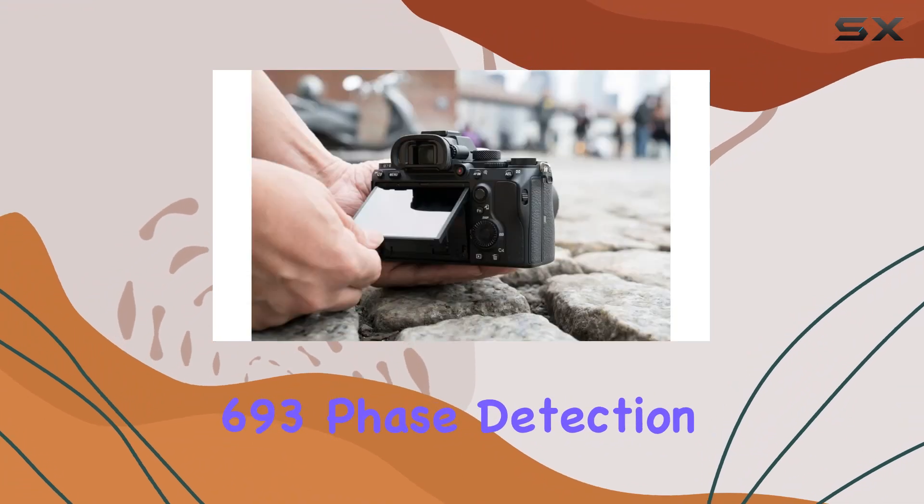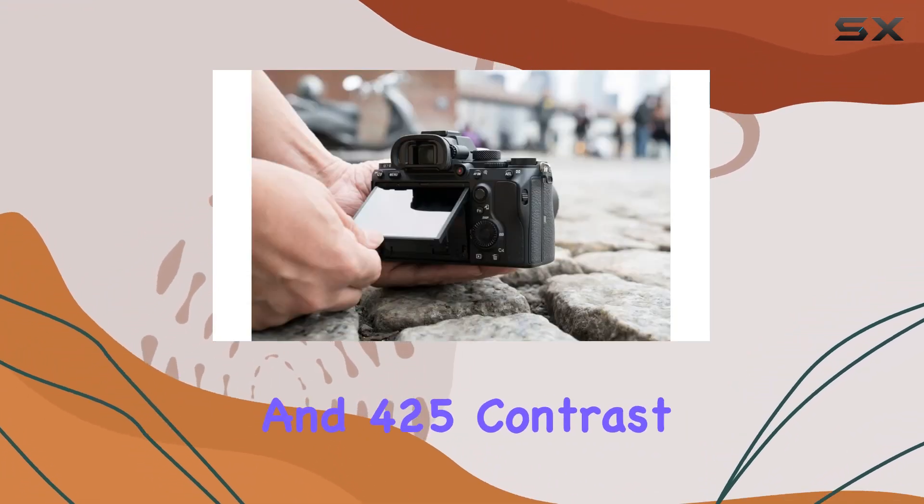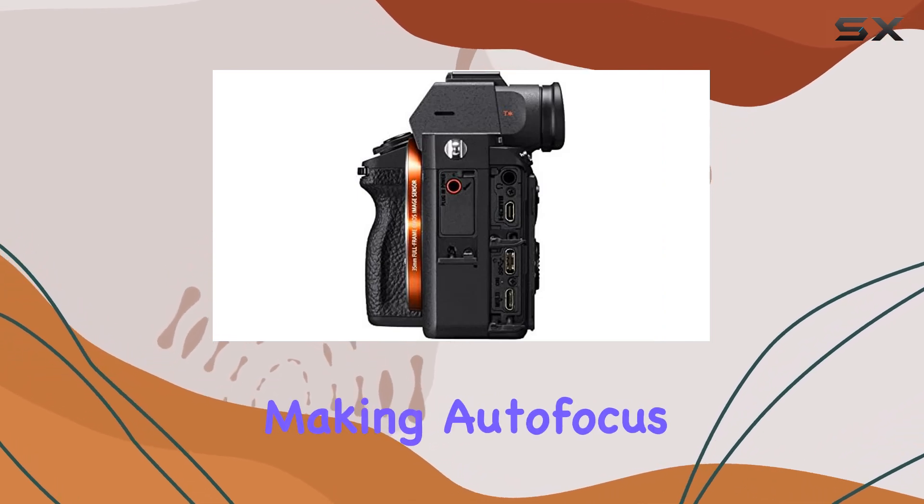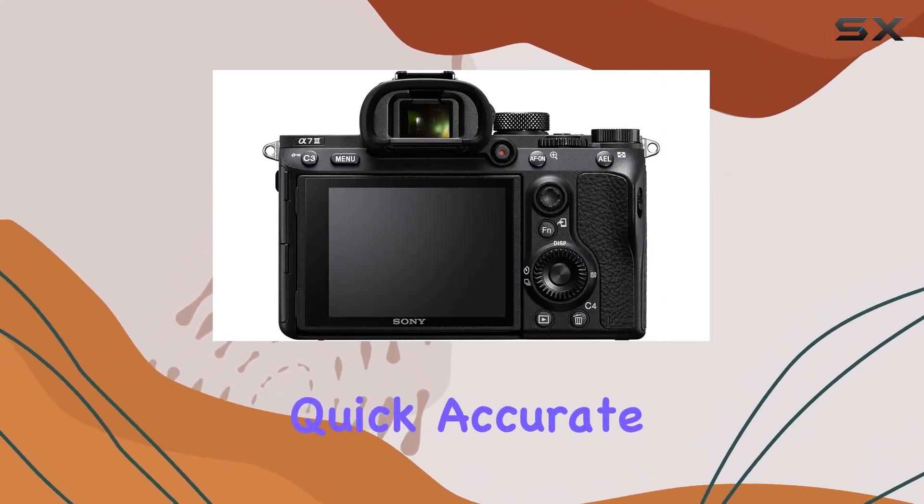The 693 phase detection and 425 contrast AF points cover an impressive 93% of the frame, making autofocus quick, accurate, and reliable.